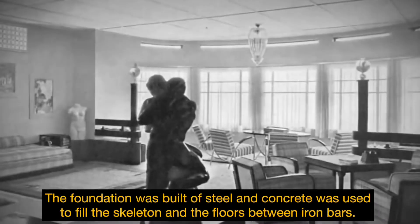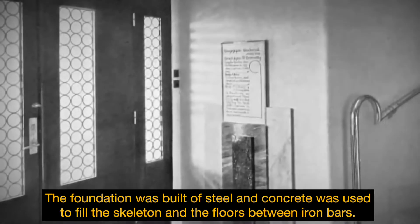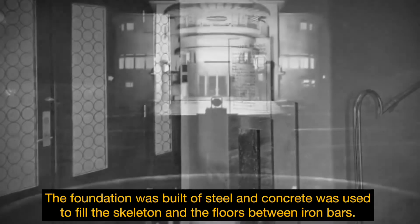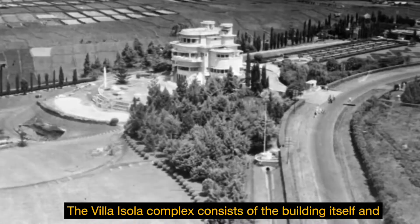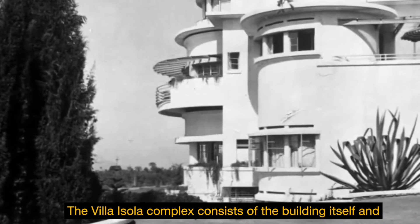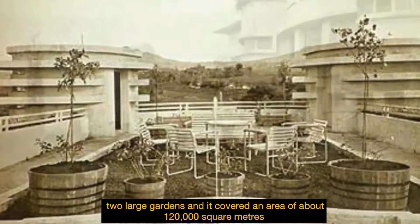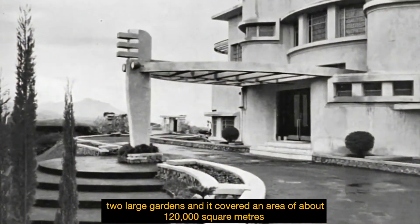The foundation was built of steel and concrete was used to fill the skeleton and the floors between iron bars. The Villa Isola complex consists of the building itself and a large garden, covering an area of about 120,000 square meters.